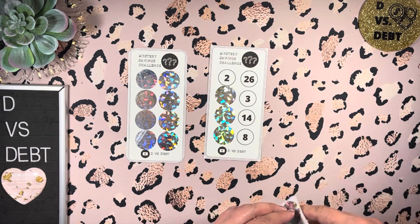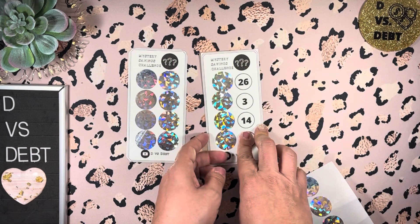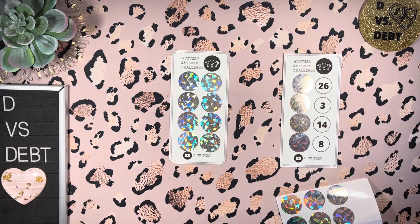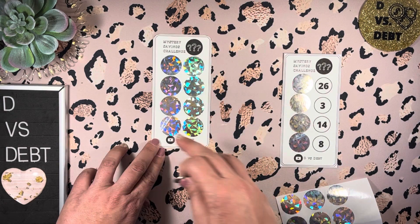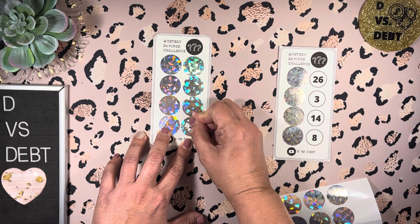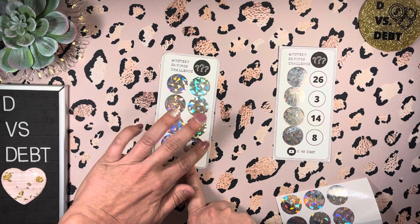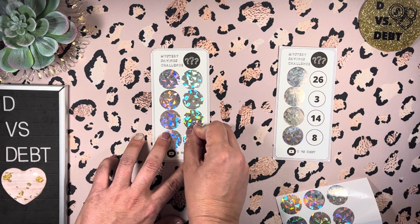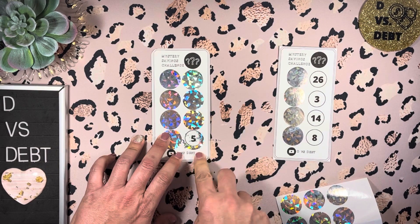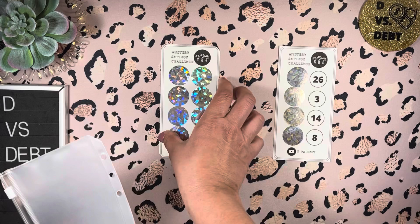For the sake of time I'm just going to do one row. That one came out crooked — that's what happens when you try to rush. But basically when you're finished it's going to look like this, and then you just take your coin or whatever you want, pick the spot you want to scratch, and boom, there's your number right there.